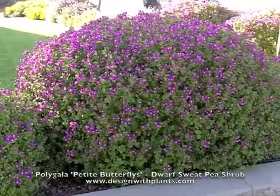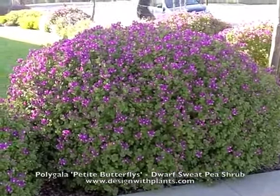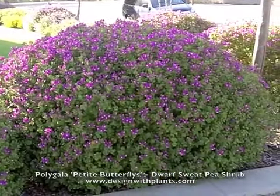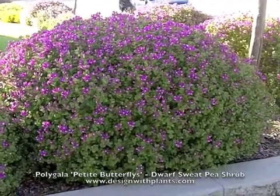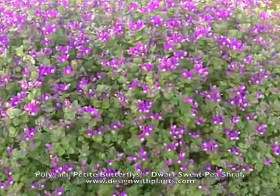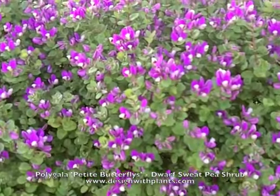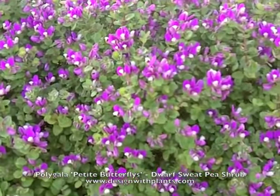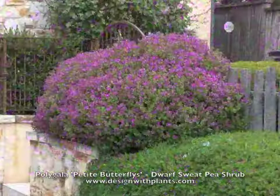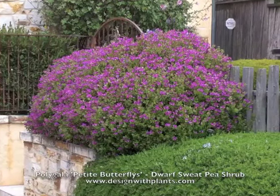It's a great compact plant and I like combining the form with something grassy like daylilies for contrast. For Polygala petite butterflies, I would space these probably 30 inches to three feet on center. I like them from five-gallon containers, and drip or spray irrigation is fine. Drought tolerant, deer tolerant — a great little plant especially for residential use.